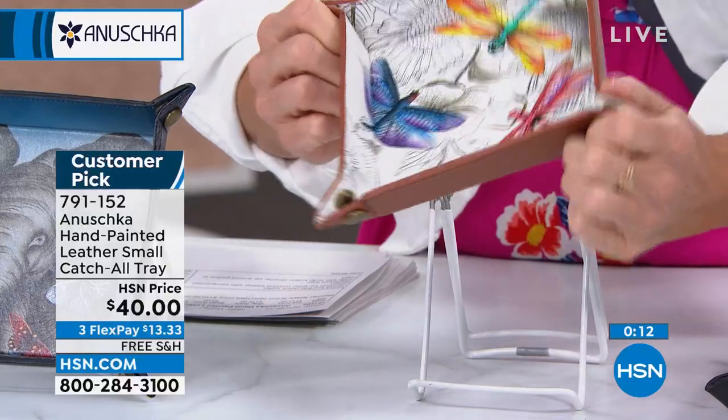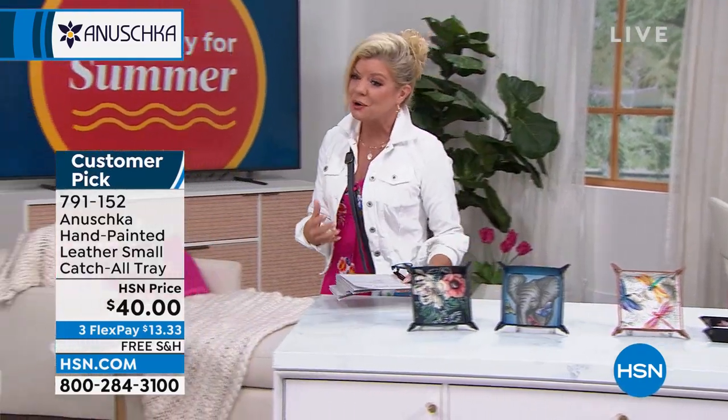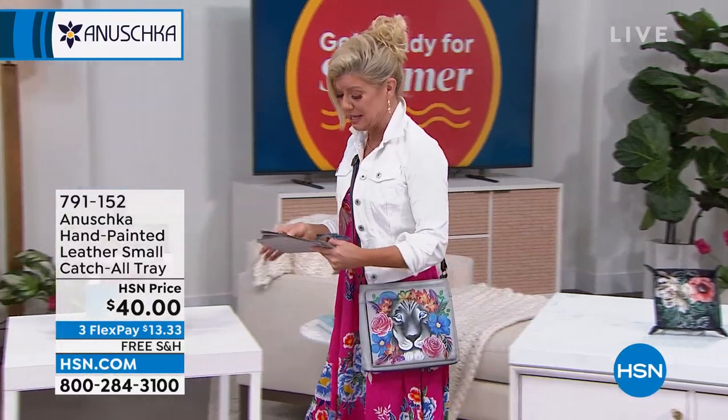Look at the quality of that leather. And just as Bashkar said, they go flat for traveling, or I love the key idea — I can't stand when keys are all over the place. This would be perfect to put your keys right inside, and it's going to hold up so well.